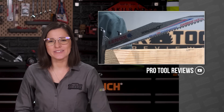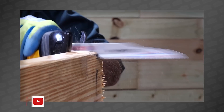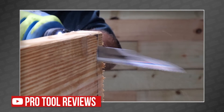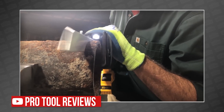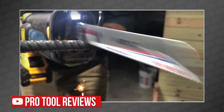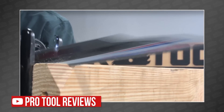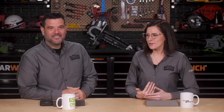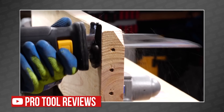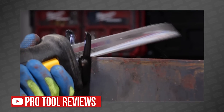Lennox has been making noise with their new carbide-tipped reciprocating blades, and this week Kenny has them all — the new Lennox Demo CT for breaking stuff, and two different Lennox Laser CT blades that claim to outlast 50 normal bimetal blades. Kenny spends three minutes making a case for purchasing Lennox carbide-tip blades instead of a bulk pack of bimetal, and he does a good job. If you're ready to step up to Lennox, check out Pro Tool Reviews on YouTube.